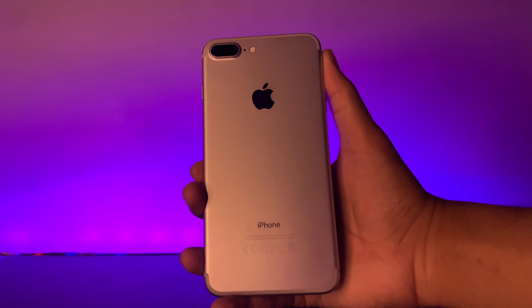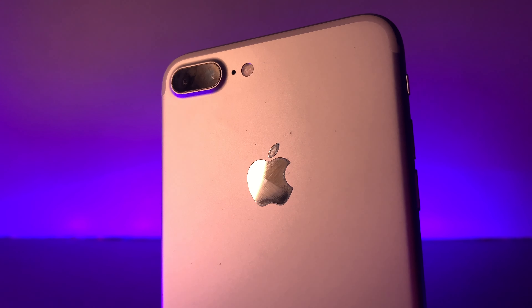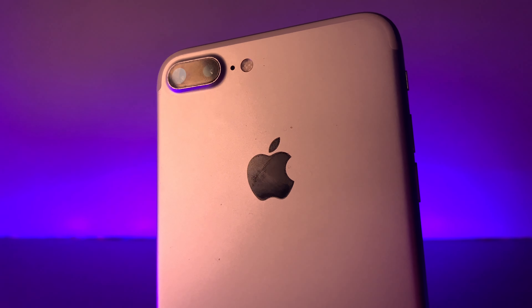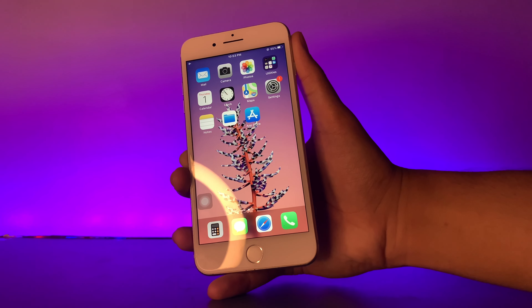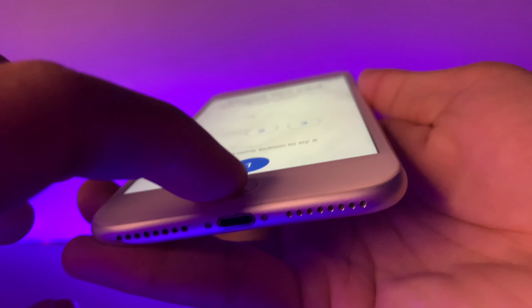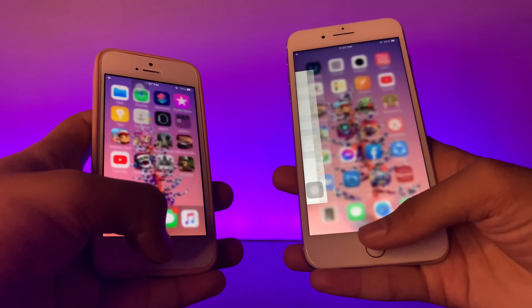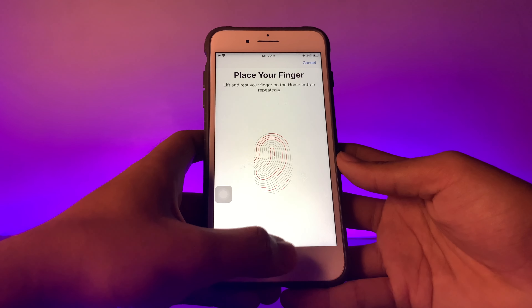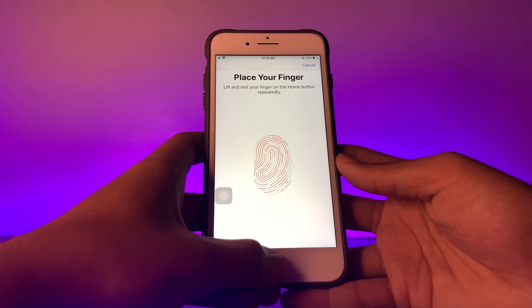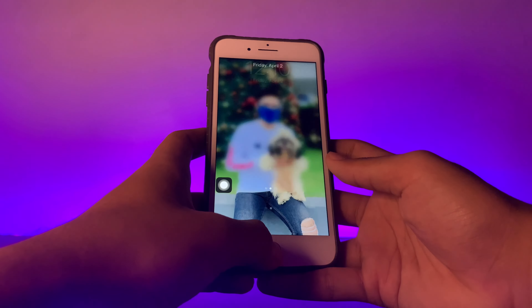Moving on, at the back we have a dual camera sensor, which was the first iPhone to have this kind of lens setup — we'll discuss that in the camera department later. On the front, we have a large 5.5-inch screen display, which we'll also discuss later. Below that is a force-sensitive static button instead of the mechanical clicky one from the predecessors. It has a second-gen fingerprint sensor similar to the iPhone 6s and 6s Plus, and it works amazingly great.